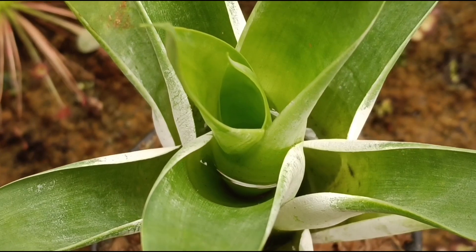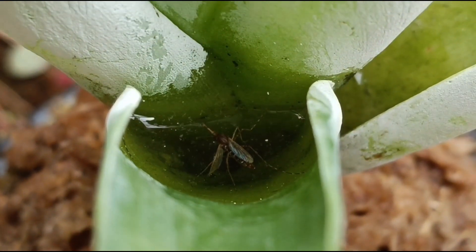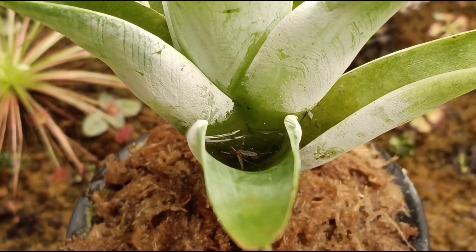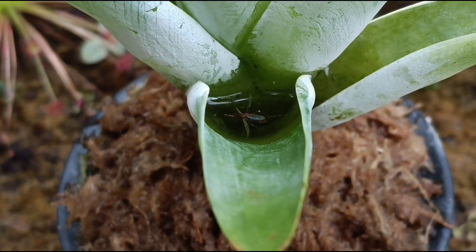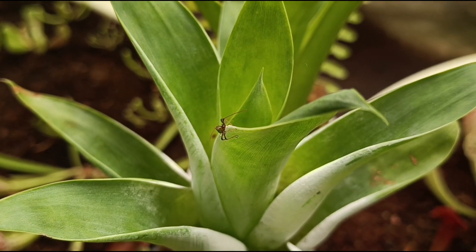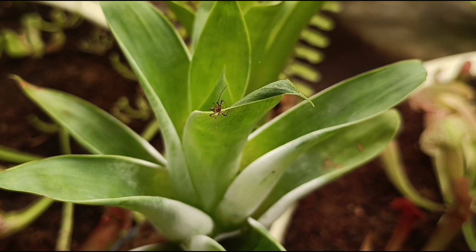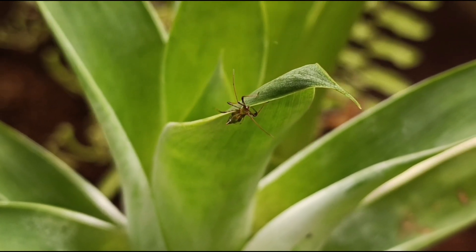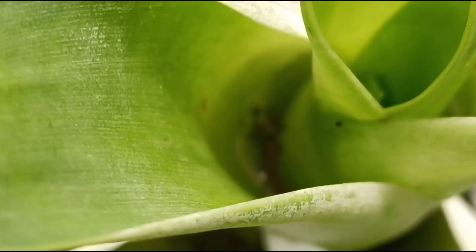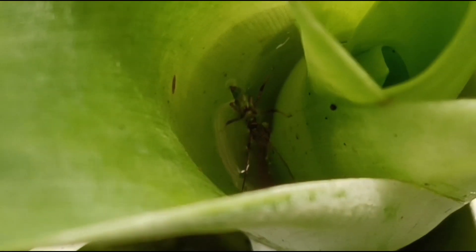Unlike most carnivorous plants, Catopsis cannot produce any enzymes to digest its prey. To tackle this problem, this species hosts a variety of microorganisms as well as mosquito larvae in the water pool. Insects that the plant catches or lures into the water pool eventually drown and die. The remains are eaten up by these organisms that call the plant home. The excrements from such organisms are simpler and easier for the plant to absorb. The internal surface of the leaves has scissile glands which are specialized to absorb nutrients from the water pool. This is the intricate way Catopsis obtains nourishment — a prime example of mutualism in the natural world.